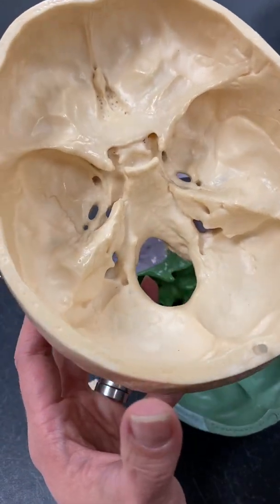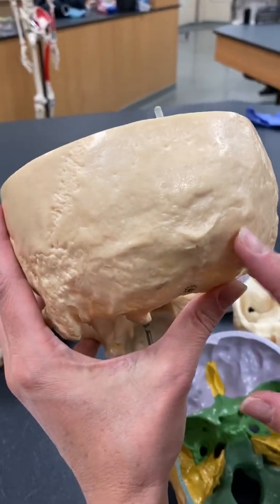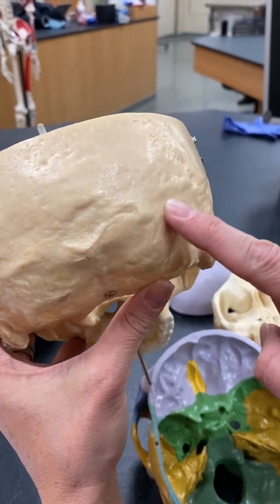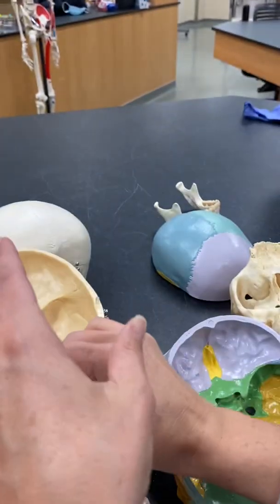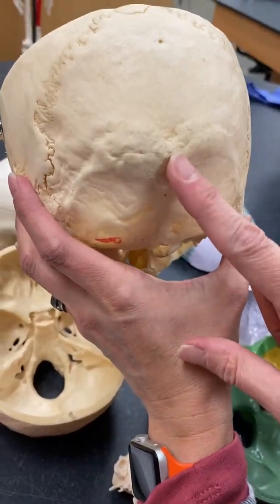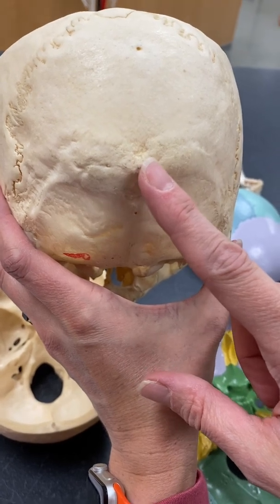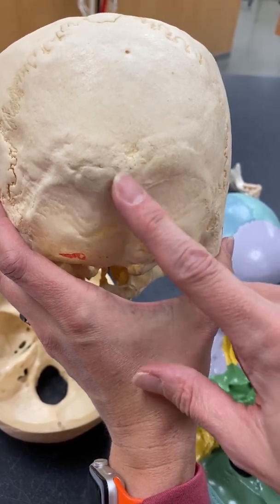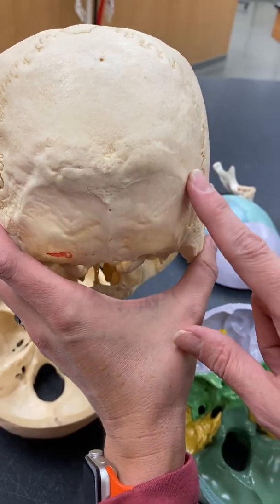Now our external occipital protuberance and crest — just by listening to that name, we know we're on the outside, external, on the occipital bone. A protuberance is a bump, right there. And then the crest is this line that kind of extends away from that. You can see this a lot in basketball because most players keep really short hair, so you can see that protuberance sticking out in the back of the head. Here's our external occipital protuberance, and then there is the crest coming away from that.